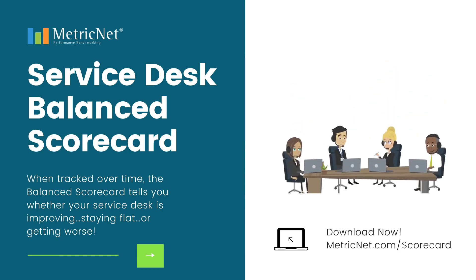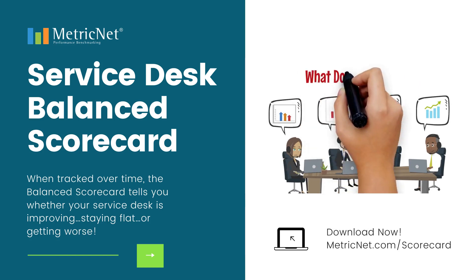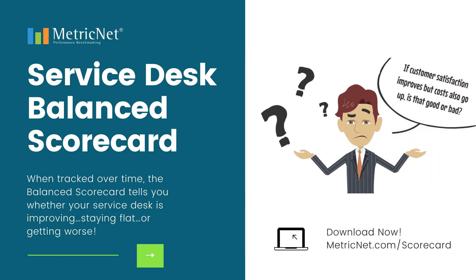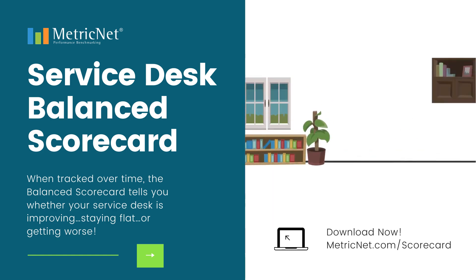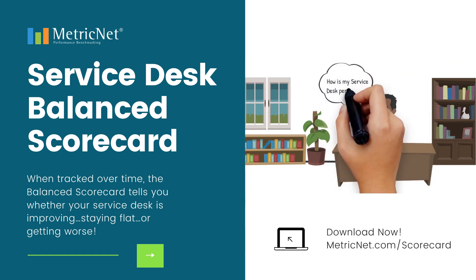Today's Service Desk technologies make it easy to capture enormous amounts of performance data. But what does it all mean? If customer satisfaction improves but costs all go up, is that good or bad? Is my Service Desk performing better this month than last month? Despite all the data that Service Desk managers have at their fingertips, most cannot answer a very basic question: how is my Service Desk performing?